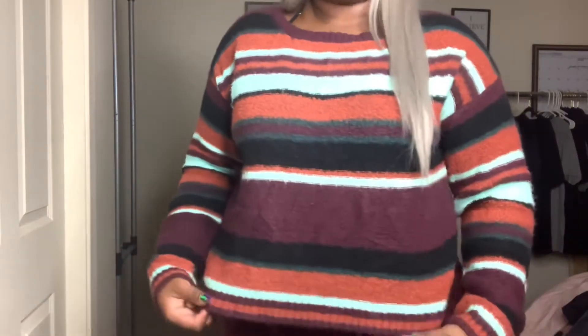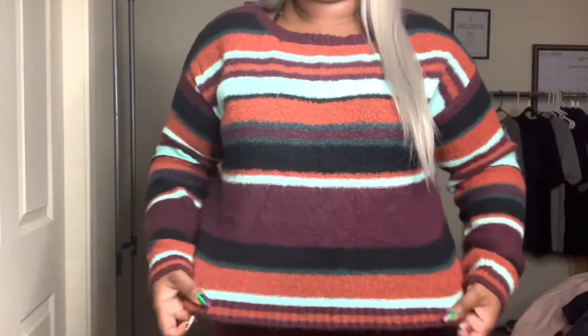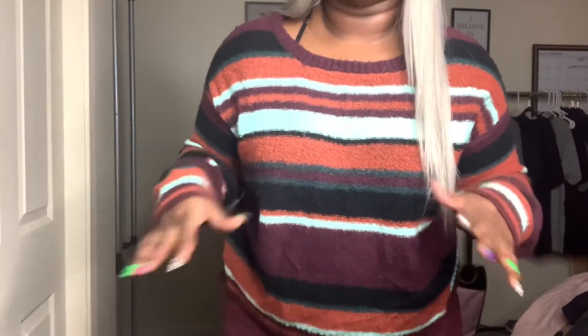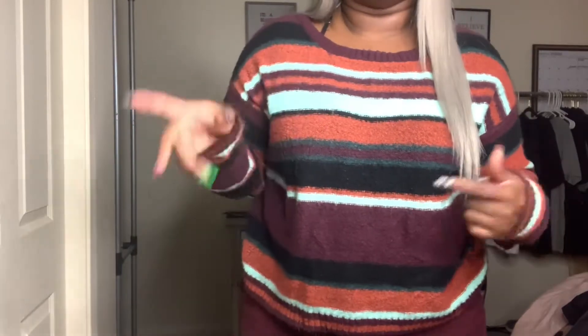I'm going to start and show you guys the first two items I'm actually wearing. The first one is this little sweater — it just looks like this. This is from Plato's Closet, it was only eight dollars, and it's by the brand Wild Fable, which you can find at Target. It's really lightweight and I'm obsessed with the colors in the sweater — I think it's just really fall-ish.